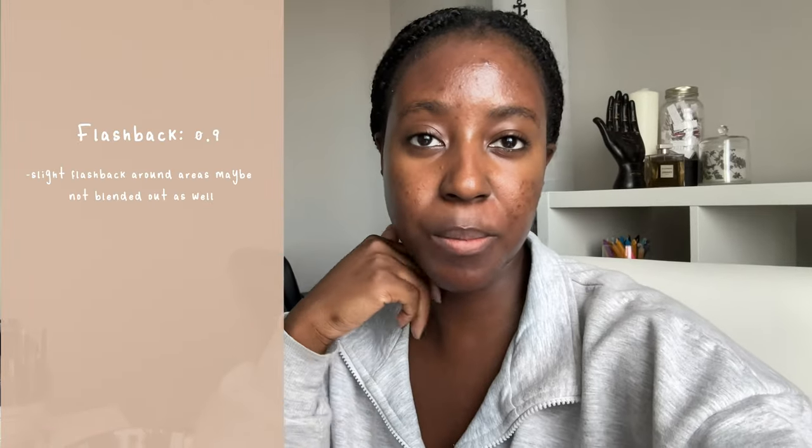Flashback. Happy to say there is no flashback with this product, so if you want to go ahead and take photos with your friends, you definitely can because your makeup will look just fine. This is editing Keisha with a slight correction — looking back at the photo, there is a tiny, tiny bit of flash, especially around my mouth and here by my forehead. At that point I had applied about three layers of sunscreen, so it was giving me a little bit of whiteness down by my mouth. So flashback is actually going to be getting a 0.9.